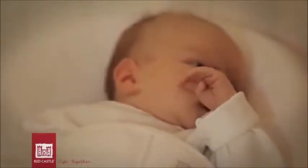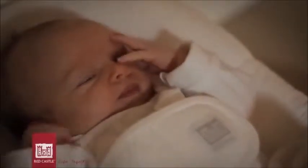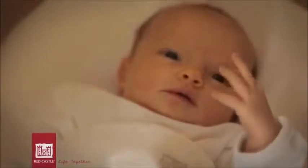This reassuring position also allows him to explore the space in front of him, as he can bring his hands up to his face. The baby can touch his face and suck his thumb, comforting himself as he did when in the womb.